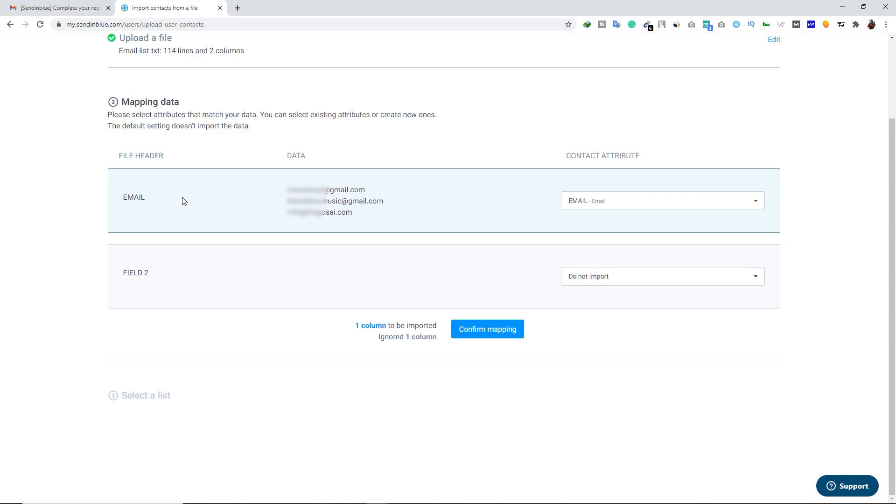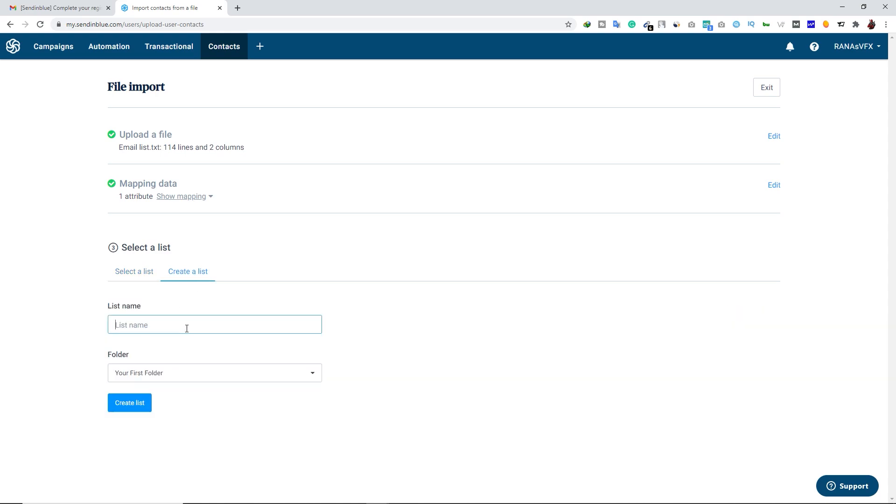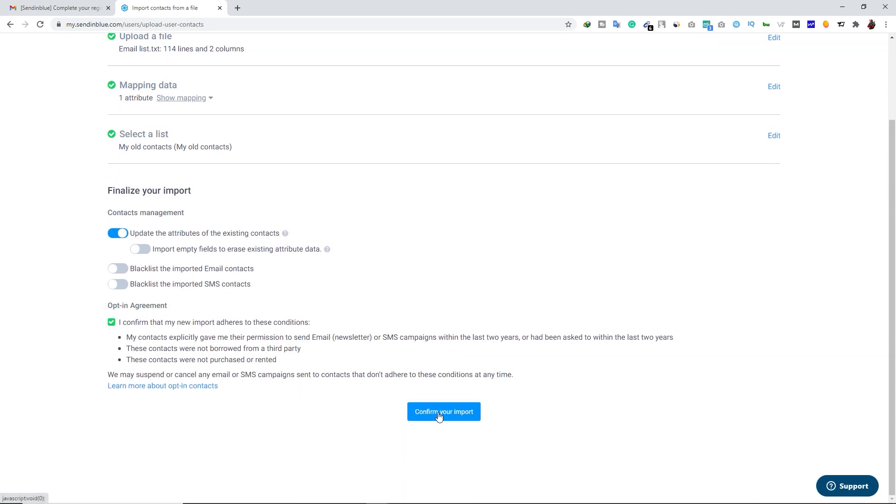After uploading, click Confirm Your File. In the next step you have mapping data — under the email field select Email, and for the second field you can map First Name if you want to capture it; otherwise leave it as Do Not Import. Click Confirm Mapping. Now you can import these contacts under an existing list or create a new list. Click Create a List, type a list name — I'm going to type 'My Old Contacts' — and create a new folder with the same name. Click Create Folder, then Create List, then Confirm Your List. Check the box and click Confirm Your Import.